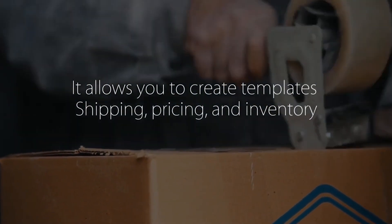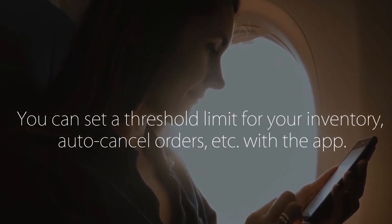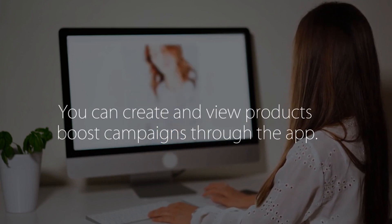It synchronizes order pricing and inventory in real time, allowing you to create templates for shipping, pricing, and inventory. You can set a threshold limit for your inventory or cancel orders with the app. You can also create, view, and boost product campaigns through the app itself.